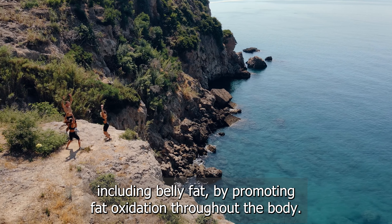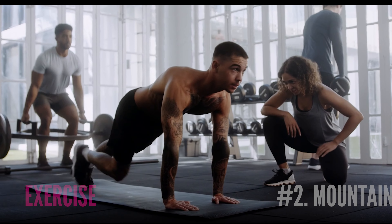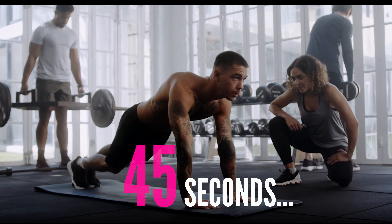Jumping jacks are a full body exercise that elevates your heart rate and increases calorie burn. This high-intensity cardio exercise helps in shedding overall body fat, including belly fat, by promoting fat oxidation throughout the body.